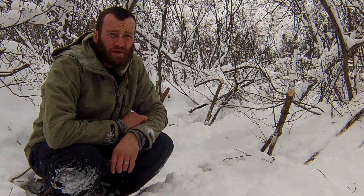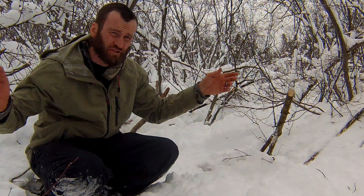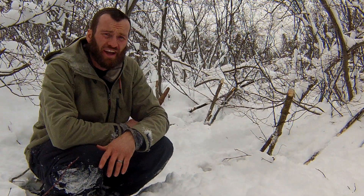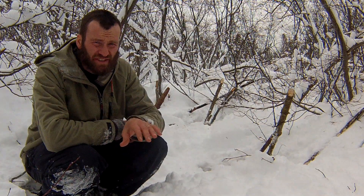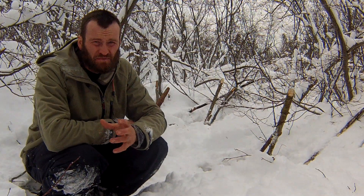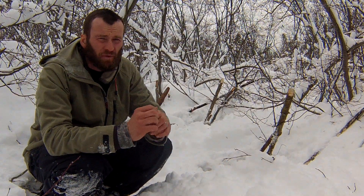In trapping we always seem to be dealing with extremes — extreme high water, extreme low water, extreme hot weather, extreme cold weather. I just came back from a lodge that I set up where there was six feet of water, and I was using baited snare poles and swinging 330s — a totally different setup.